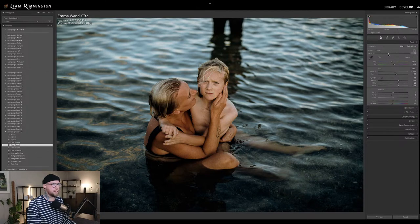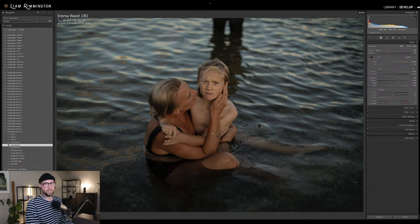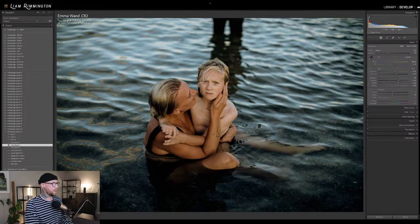This is before and this is after — quite a big transformation on this image. We just bumped the preset up a tiny bit on the amount slider and that gave us extra punch. That's looking lovely. I love the blues in the water here and the contrast against the warm skin tones.